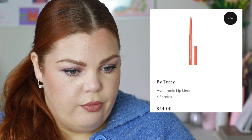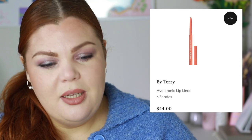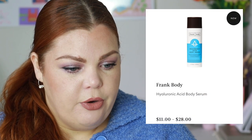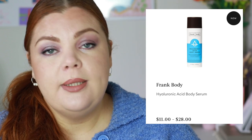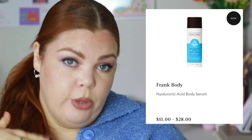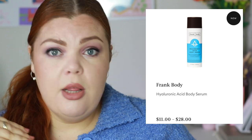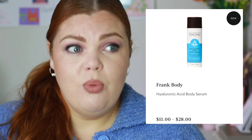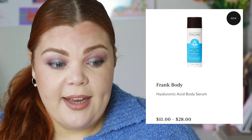By Terry has Hyaluronic Lip Liners — $44, six shades. I really like By Terry and I don't need lip liners but I like the sounds of these. Frank Body has a new Hyaluronic Acid Body Serum which smells delicious. My concern: a serum usually means you need to put moisturizer on top to lock it in — especially with hyaluronic acid, which is a humectant that needs to be sealed in or it will actually draw moisture out of your skin and dry it.